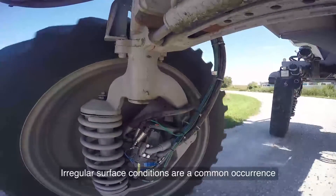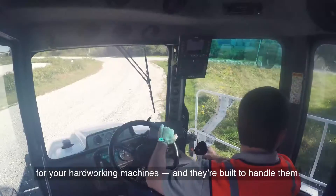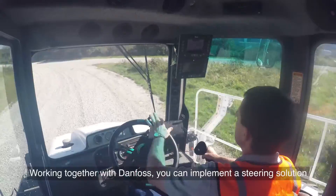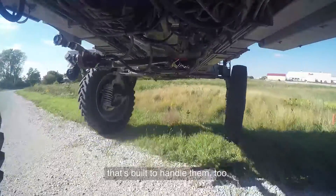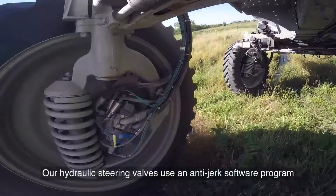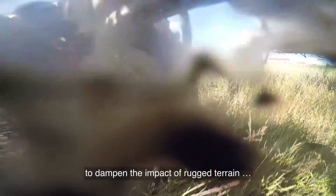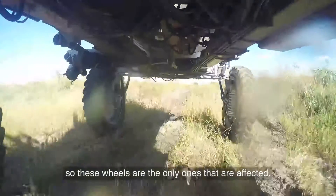Irregular surface conditions are a common occurrence for your hard-working machines and they're built to handle them. Working together with Danfoss, you can implement a steering solution that's built to handle them too. Our hydraulic steering valves use an anti-jerk software program to dampen the impact of rugged terrain, so these wheels are the only ones that are affected.